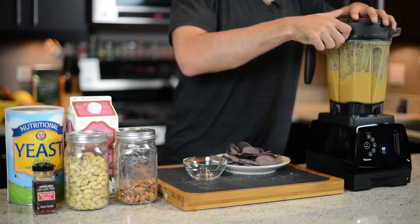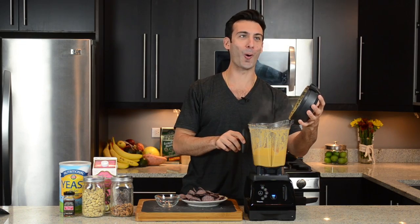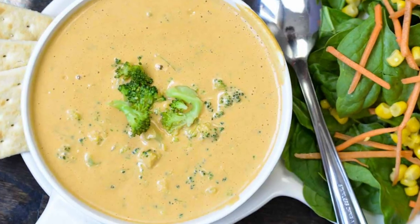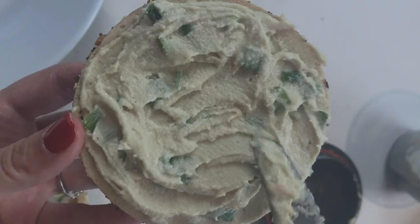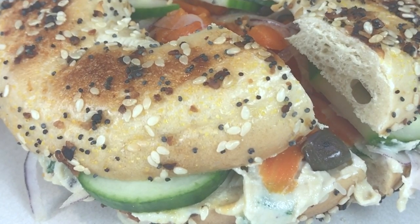Number five: cheese alternatives. Everyone's trying to reduce their dairy consumption. Cheese is one of those things — you make it go away and you're going to lose weight immediately. What do we do for cheese alternatives? We make queso — a nuts and red pepper cheese dip, a cheeseless cheese dip with a kick. Another cheese alternative: broccoli cheese soup. A third cheese alternative: dairy-free cream cheese. It's so easy to make — slap it on a bagel, you're winning.